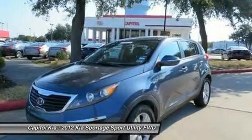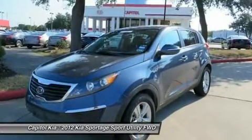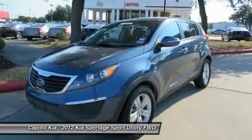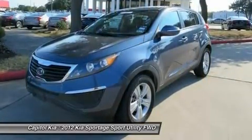Interesting features of this model are fuel efficiency, value for the money, spacious and versatile interior, ride quality and cabin refinement, strong warranty, and connectivity and entertainment features.